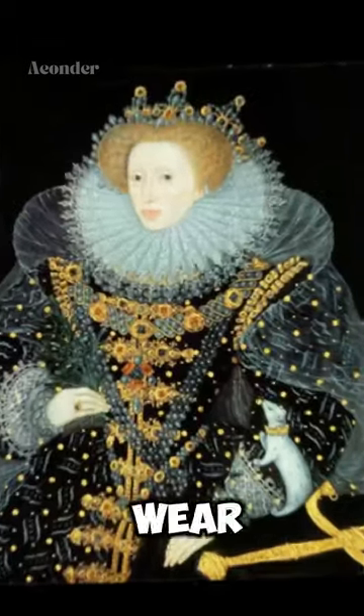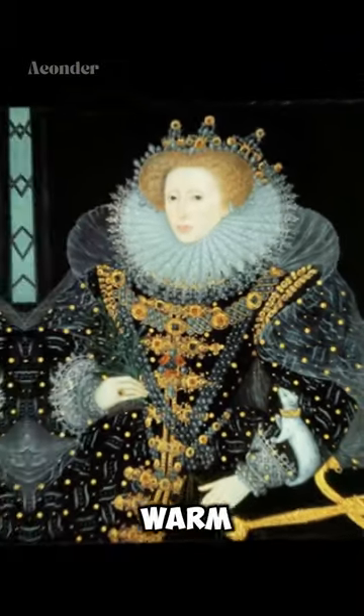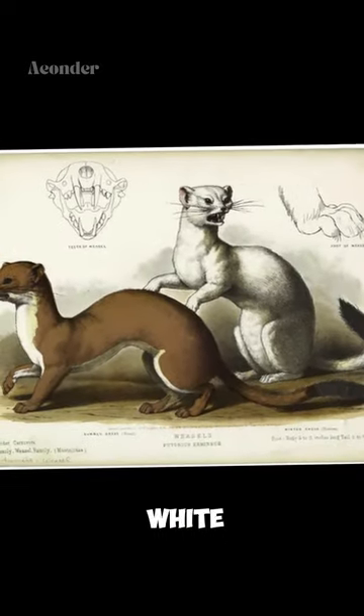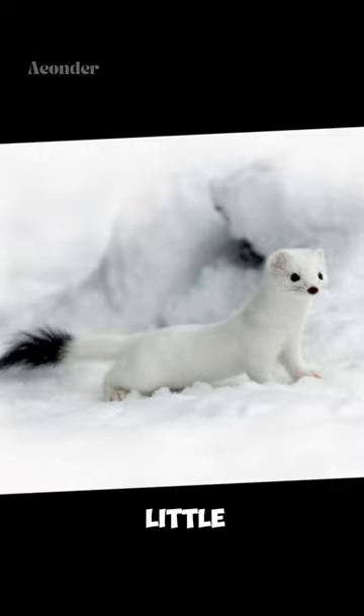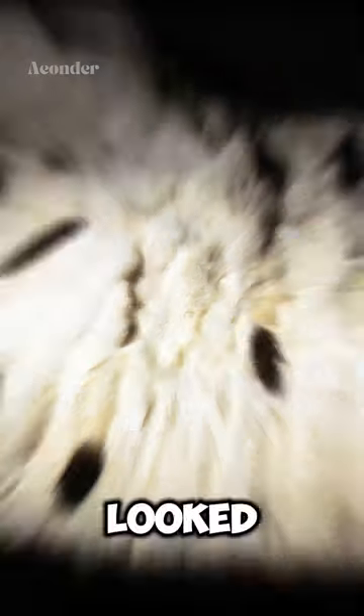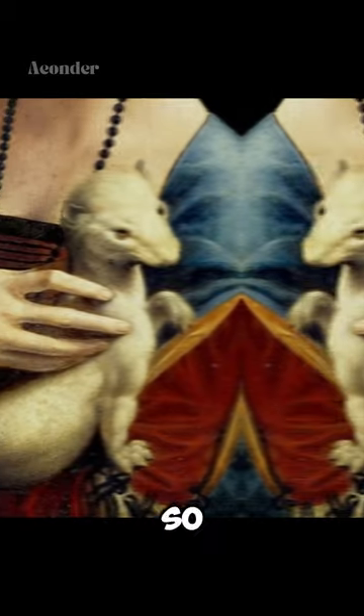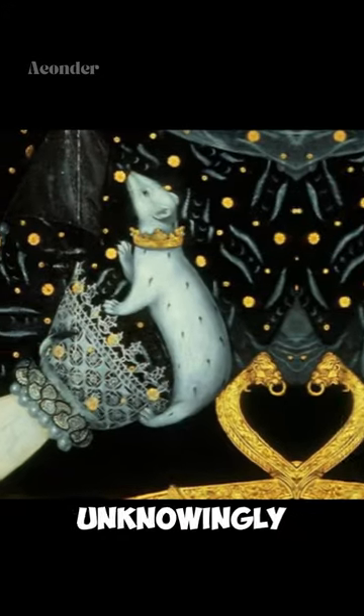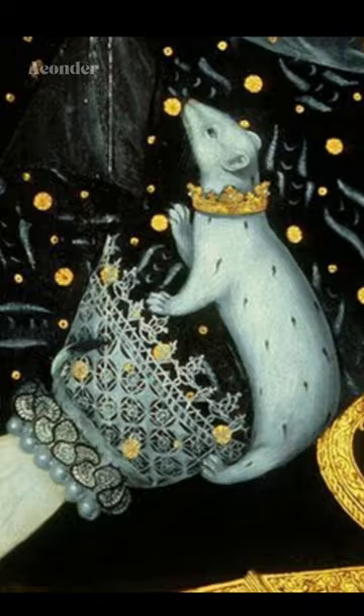Do you know in Renaissance era people used to wear flea furs to keep warm? These were cloaks made of ermine, a type of weasel known for its white winter coat. However, the little black tips on the ermine's fur looked like fleas to some, so the wealthy would proudly sport their flea furs, unknowingly showcasing nature's quirky design.